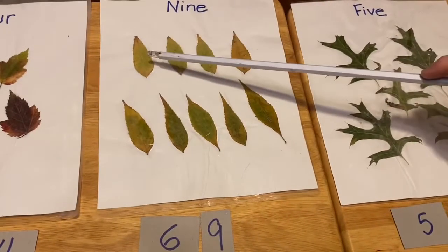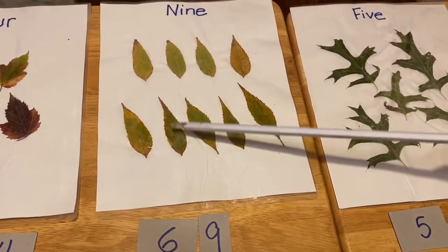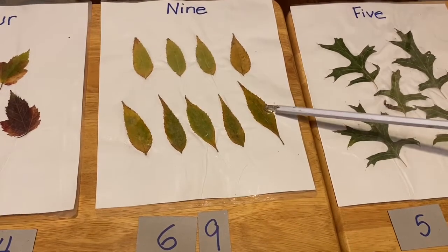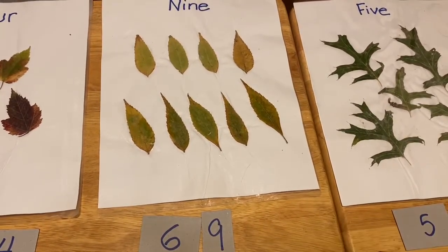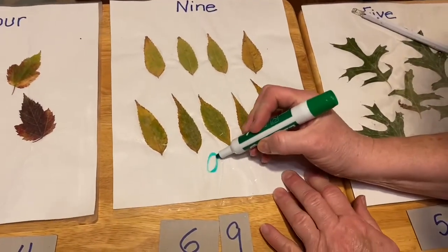The next one. One, two, three, four, five, six, seven, eight, nine. Is this the number nine, or is this the number nine? Correct, that one. Number nine.